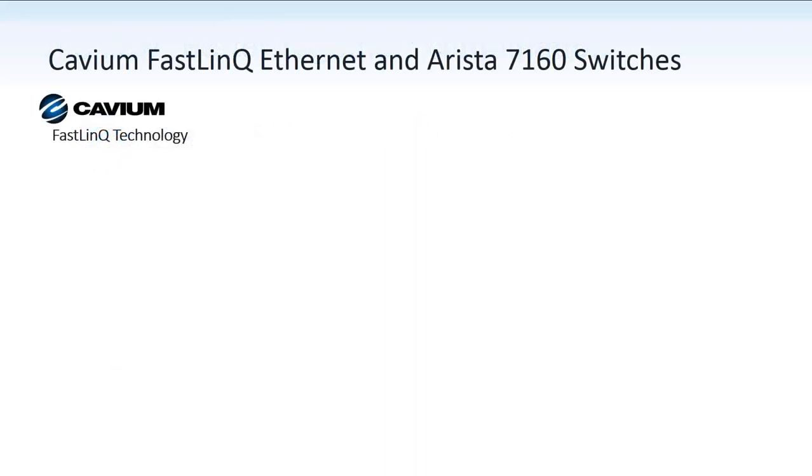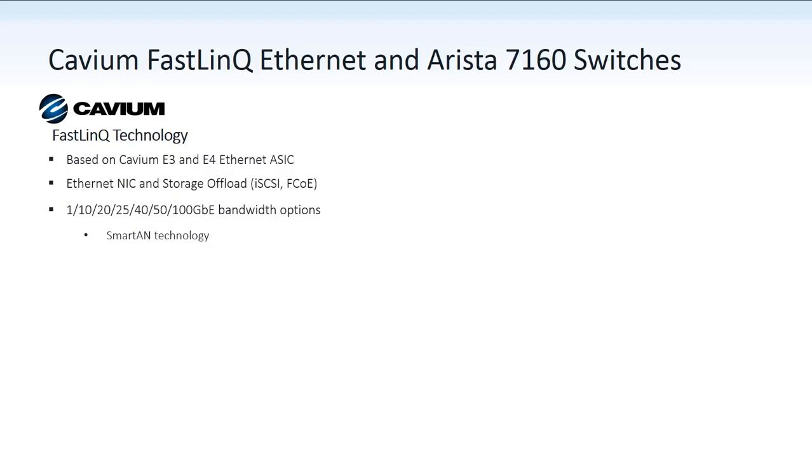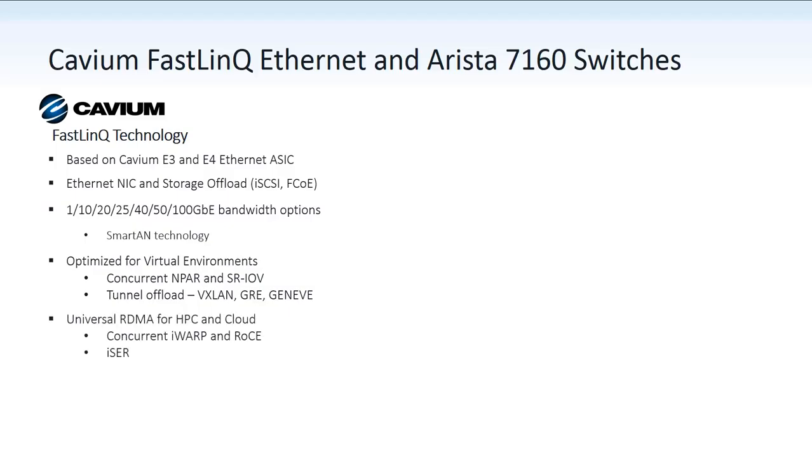Cavium Fastlink adapters are based on Cavium's E3 and E4 ASIC technology. They're available in standard NIC or converged network adapters with storage offloads. They support a variety of port speeds from 1 gigabit Ethernet to 100 gigabit Ethernet, and they also support Cavium's SmartAN 10/25 gigabit auto-negotiation technology.